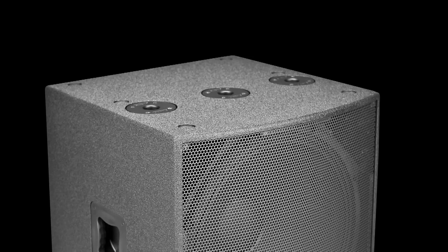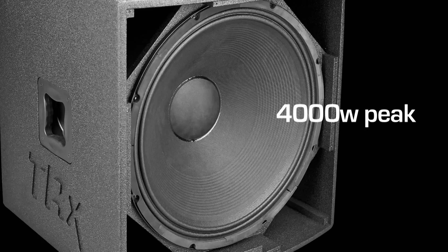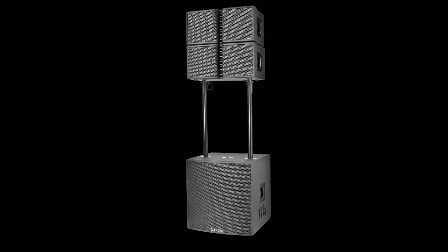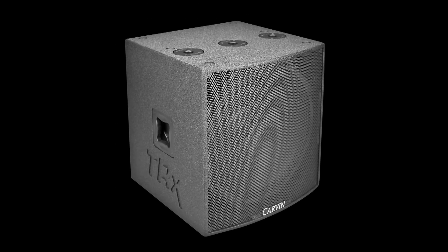The bass reflex enclosure features three pole mounts for single or dual pole mount solutions. The 21-inch driver with a 4-inch voice coil allows for 4000-watt peak power. Matching foot receptors for stacking four TRX 3210 line array elements, and dual poles can be used to elevate two TRX 3210 line array elements. This single sub will deliver bone-rattling low end at high sound pressure levels.